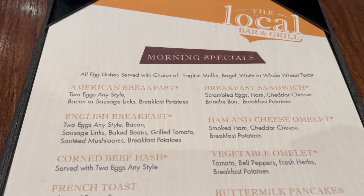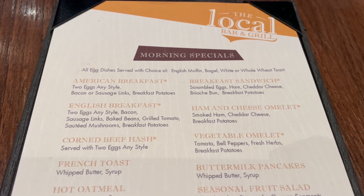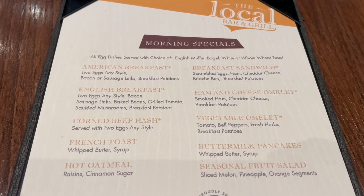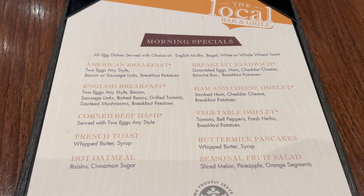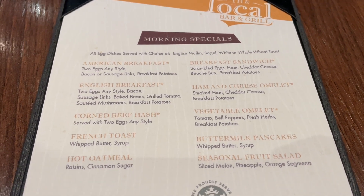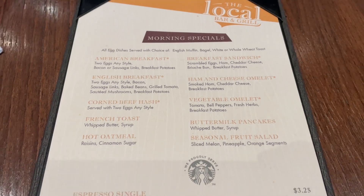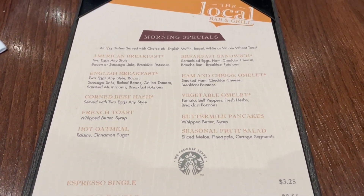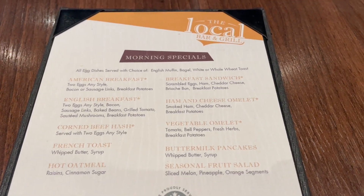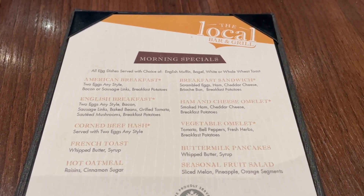Coming to the local bar and grill for the first time for breakfast — let's take a look at some of the menu options. What would you order if you were here today? I've got my eyes on the buttermilk pancakes and the fruit salad. Gotta get some fruit, right guys? This is the menu for the local bar and grill breakfast, very different from the buffet, the dining room, and the observation lounge, but cool to check out.